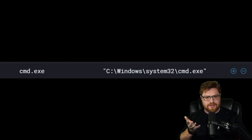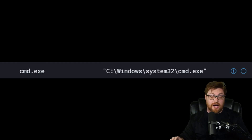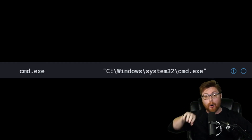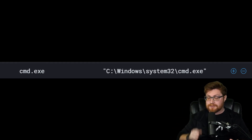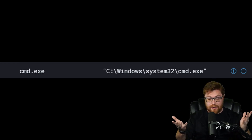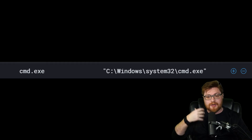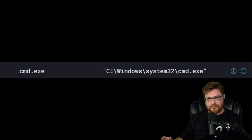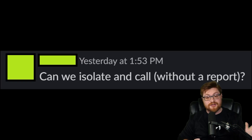The case continues as we see execution of cmd.exe. The command prompt process opened on that victim computer, matching the same scenario we were describing earlier — where the scammer, acting as a fake tech support individual, opens up command prompt and has them run netstat to see all these 'hackers' supposedly affecting their computer. This is really cool though, because we see the teamwork kicking in.